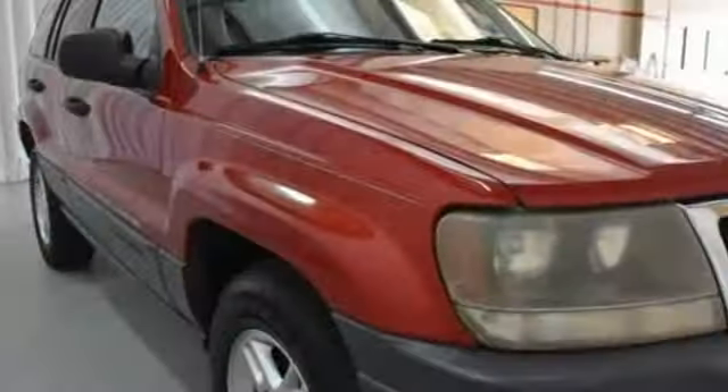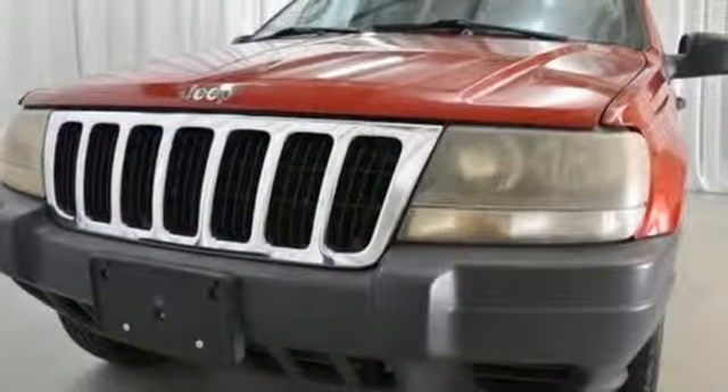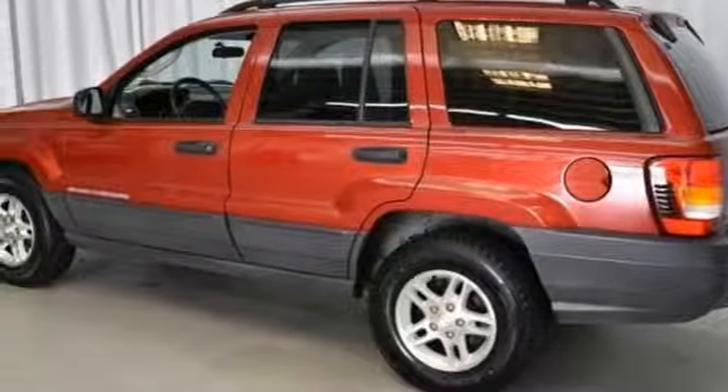This Grand Cherokee is ruggedly handsome on the outside, yet refined inside, with a wide array of high-tech features for your convenience and comfort. Come on in today and see it for yourself.